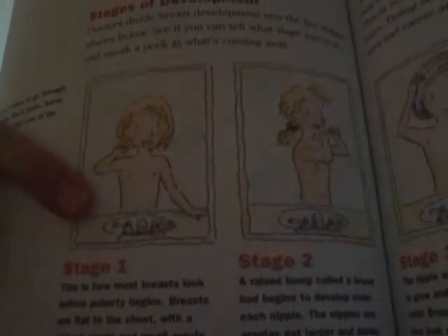So these are the stages of breast development. Stage one: this is how most breasts look before puberty begins — flat chest with a nipple raised with a small areola. Stage two: a raised bump called a breast bud begins to develop under each nipple. The nipples and areolas get larger and darker, and you may feel some tenderness. This is where the breasts will grow.